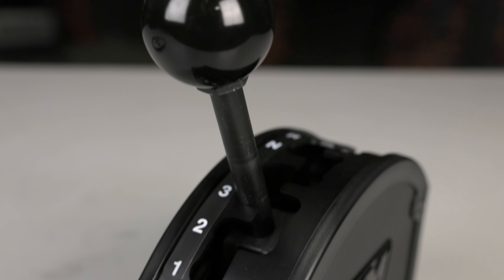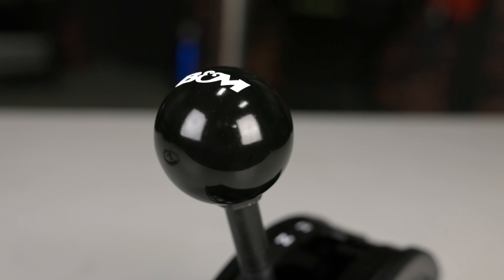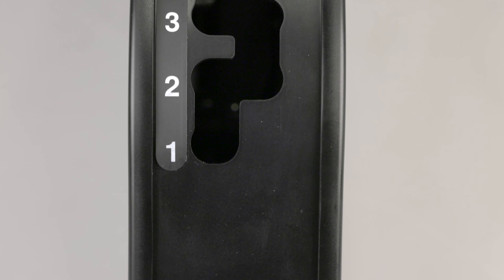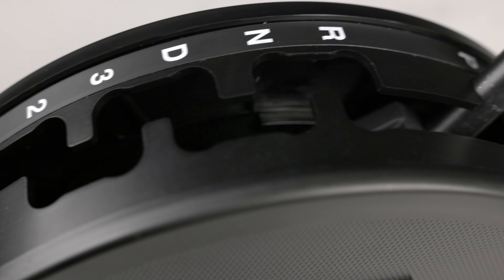The steel stick shift sports a B&M shift knob, while the external gate plate is constructed of 11-gauge stainless steel. The gated forward shifts feature a staggered pattern with positive stops between each gear for quick and precise shifts.